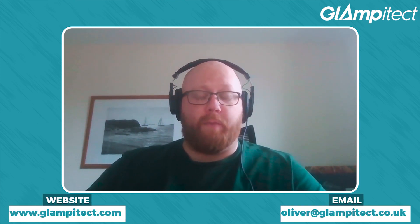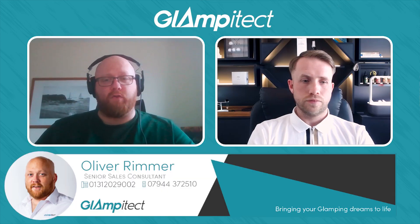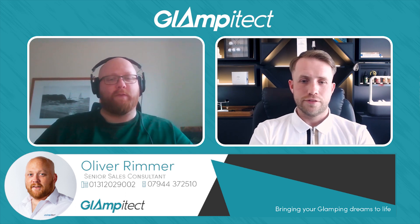There you go, listeners and viewers — if you ever needed a stronger statement of intent for the future of the industry, it's right there. Calum, thank you very much for your time today. We'll put links in the description to both our website and Avant Glamp as well, so if anything you've heard is of interest please do reach out. Thank you for running the podcast — looking forward to seeing it grow.